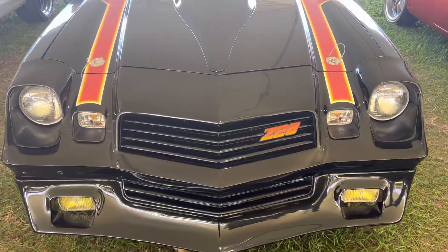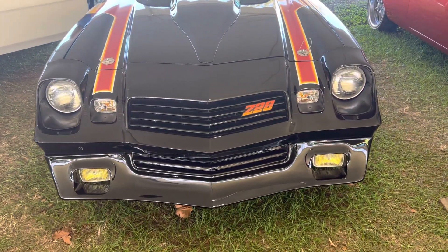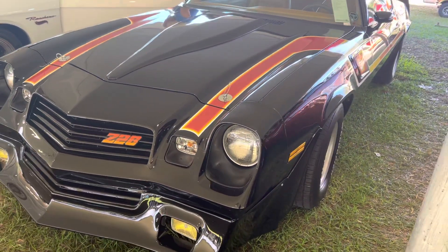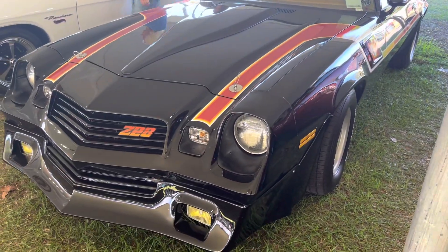Super cool car — never seen one, never even knew it existed. Bringing you another cool car from Mecum 2023. If you like my videos, please go ahead and subscribe, tell your friends, and give me a like. Thumbs up — thanks so much.